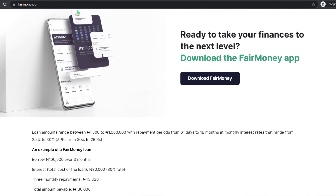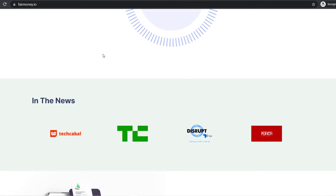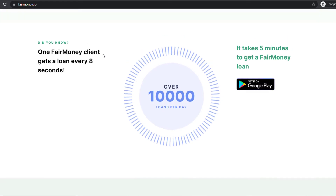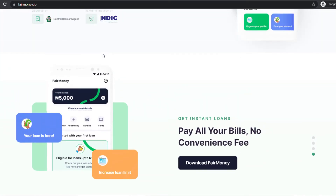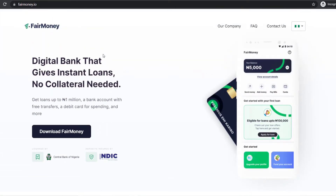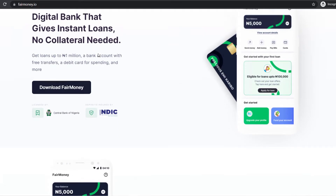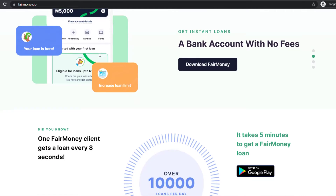Interest rates are determined by several factors including your repayment history and the cost of lending. Loan decisions are provided within 15 seconds and if approved, the applicant receives funds within 5 minutes, 24 hours a day, 7 days a week. Loans are delivered via an Android mobile app with lending decisions provided almost instantly.